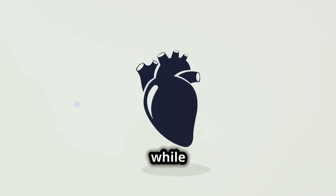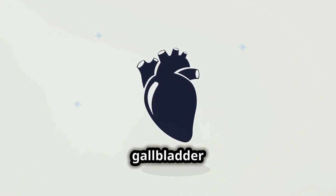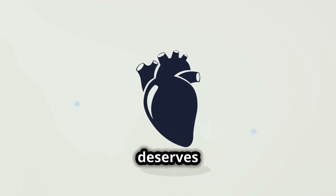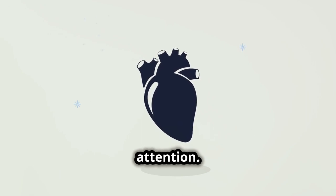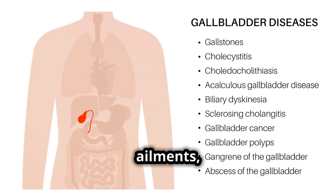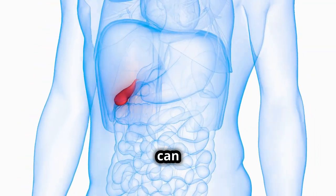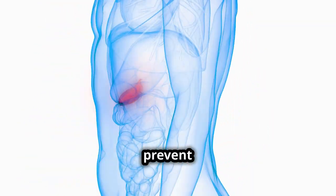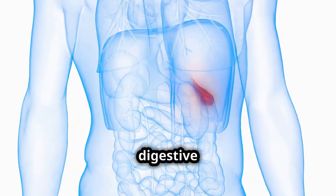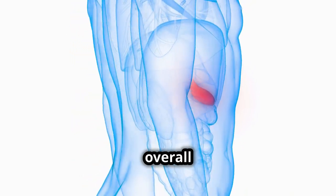Maintaining a healthy weight, eating a balanced diet, and regular checkups can help keep the gallbladder and the entire digestive system functioning optimally. In conclusion, while often overlooked, the gallbladder is an organ that deserves our attention. By understanding its function and common ailments, we can better manage and prevent significant health issues, ensuring a healthier digestive process and overall well-being.